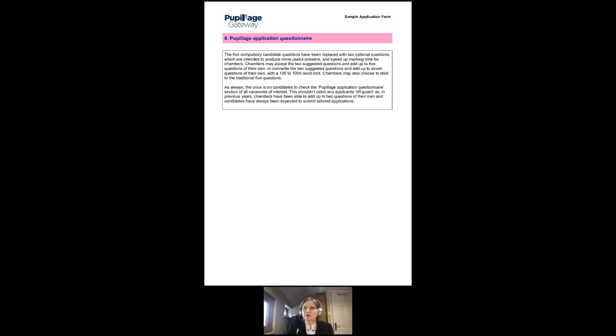Choose your examples very carefully and deal with all the elements in the question. For example, one of our questions asks you to describe a mistake that you've made and how you dealt with it. Choose a mistake you made — not a mistake by someone else that you've solved. We have had several times when people have said 'well I didn't make this mistake, but look how marvellous I was sorting it out.' We are looking for you to acknowledge that you make mistakes, that you own those mistakes, and that you deal with them.